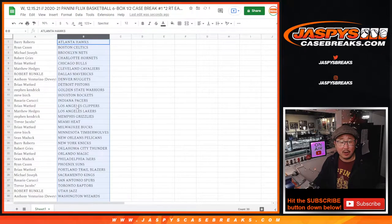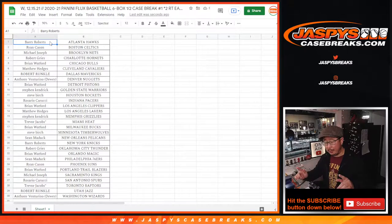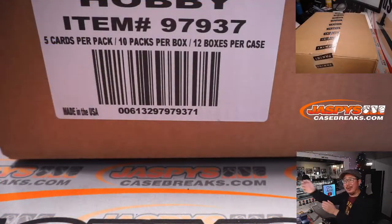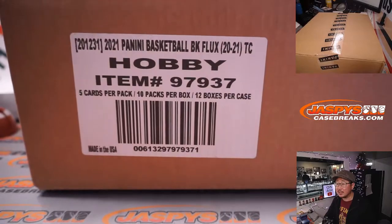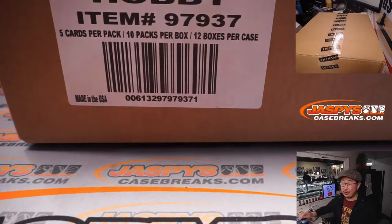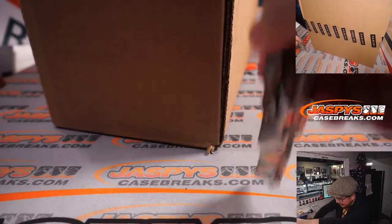Let's sort by column A, alphabetically by team. Trades are allowed. Here's the case: 12 boxes per case, 10 packs per box, 5 cards per pack. Brand new release, just dropped today. A little bit on the heavier side with that encased card.